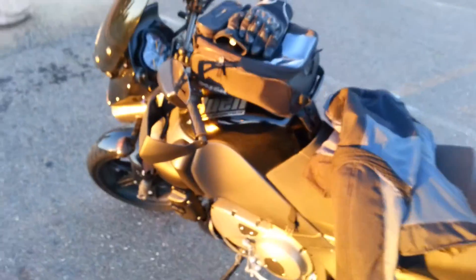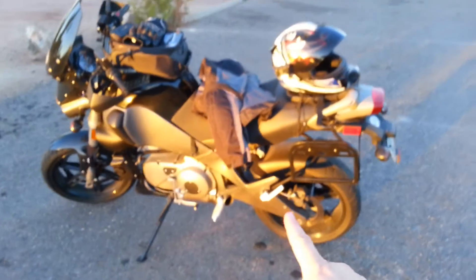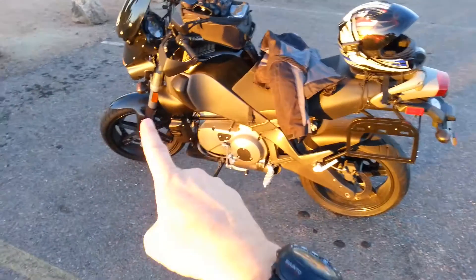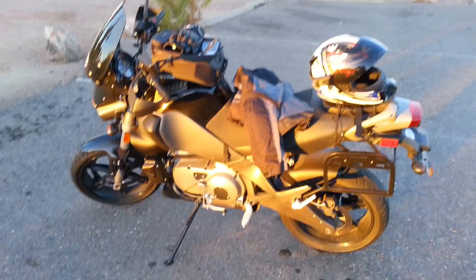By the way, I've named it — this is Mad Max, just like the old Road Warrior movie. Peace out.